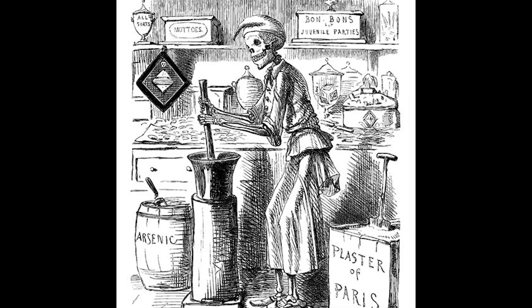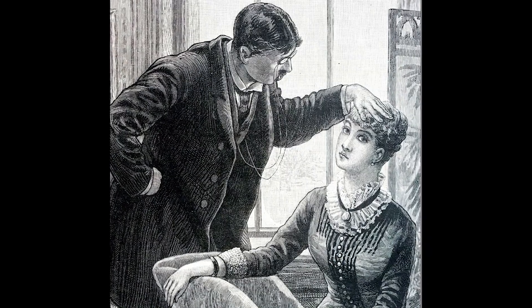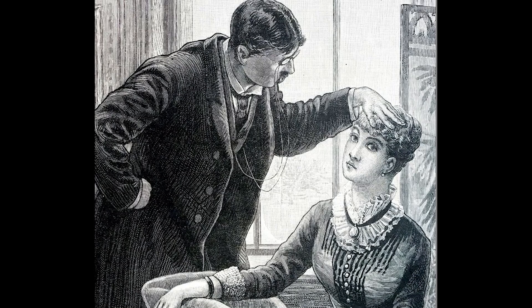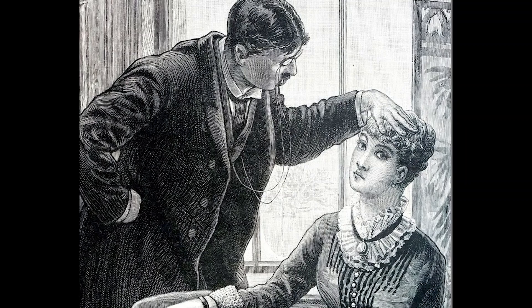Unfortunately, despite the fact that people knew arsenic was poisonous, they were largely misinformed. Since it was prescribed in small doses by doctors, many believed that these small amounts would not cause sickness. And due to the lack of definitive evidence and consumer demand, arsenic-based colors remained popular well into the 20th century.